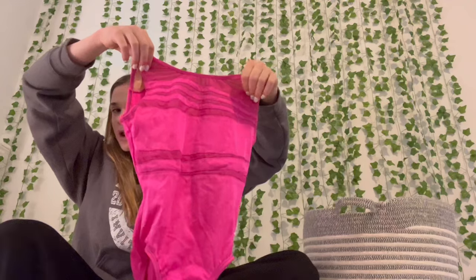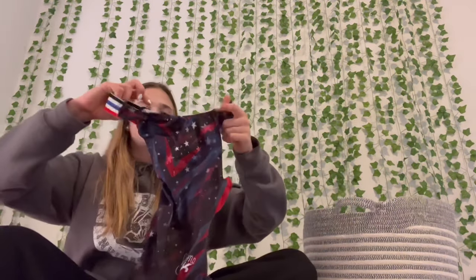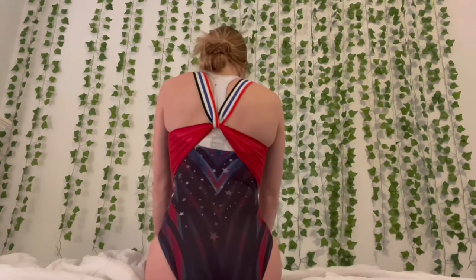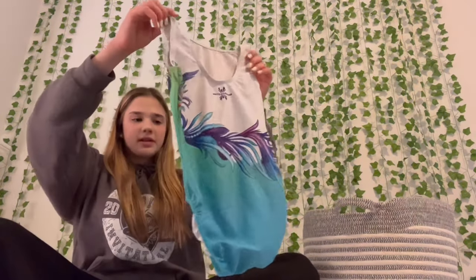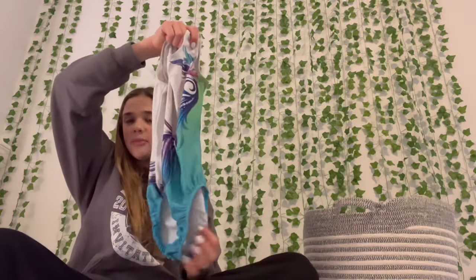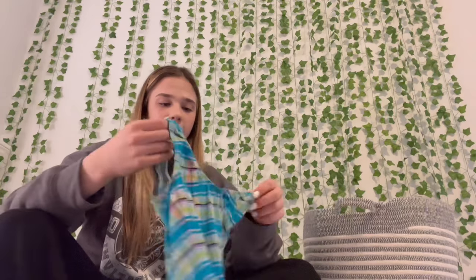This is a Simone Biles collection with GK leo — red, white, and blue with stripes and stars. It's really unique and very open. This next one is from a brand on Amazon called United All Around. I got it because I had a $25 Amazon gift card. I just hate how high up it cuts, but I really like the white with gems scattered on it.